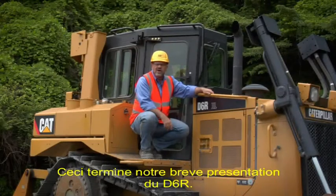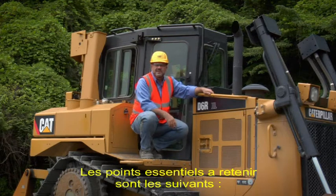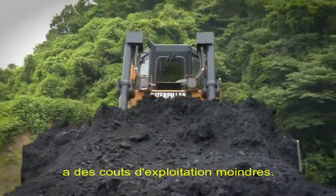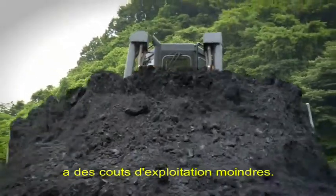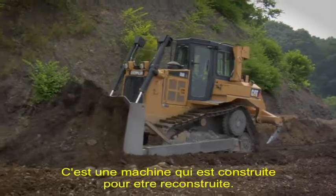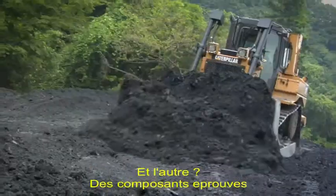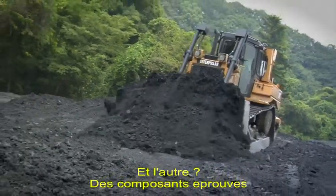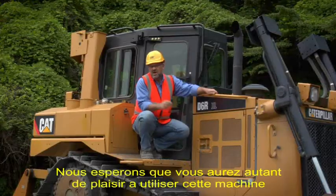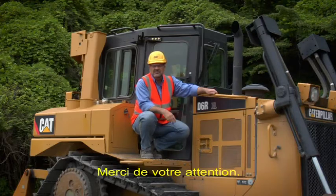That's a quick overview of the D6R. Key points to consider: fuel efficiency — the ability to move more dirt at a lower operating cost; reliability and durability — a machine basically built to be rebuilt, offering great sustainability; and proven components that deliver long-term reliability. We hope you enjoy this machine as much as we have enjoyed developing it. Thanks for your time.